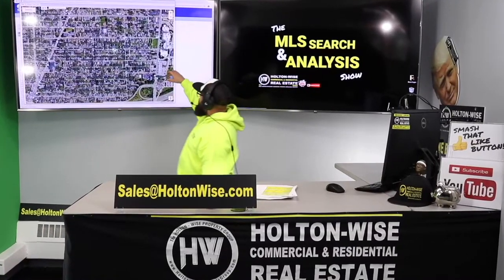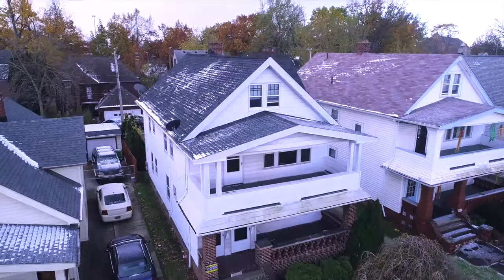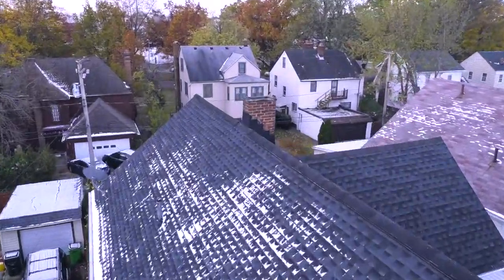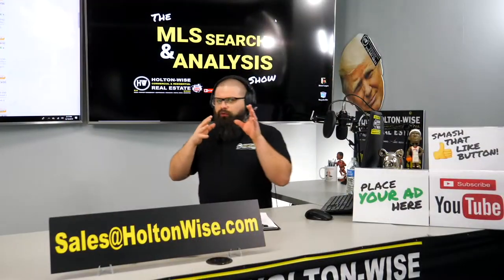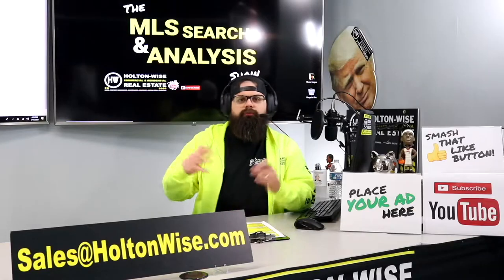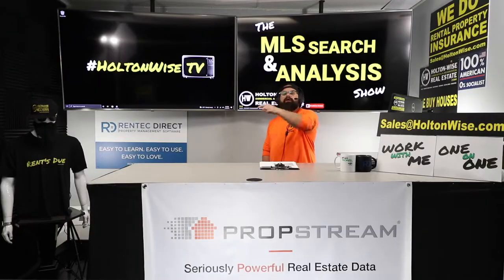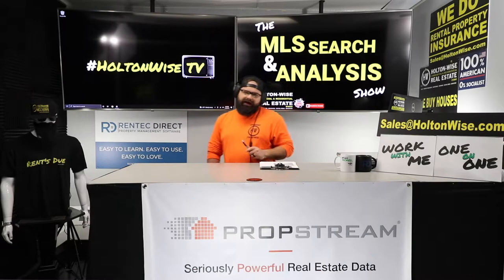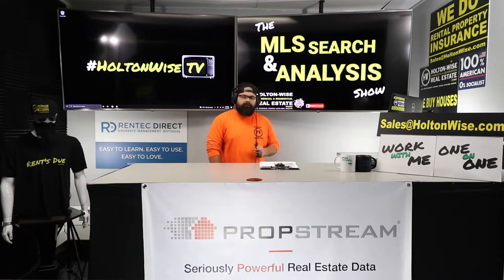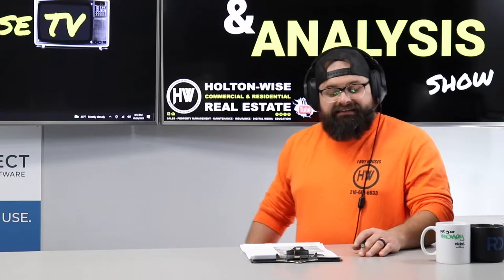This is the show where I work for you directly, taking your needs and going through the MLS trying to find the best possible deal. Put down 25% — that's the perfect way to buy this. That's why real estate investing is the greatest industry in the world. Welcome to the show folks, I am James Wise, your number one resource for Cleveland real estate investing. If you're trying to invest in Cleveland, you need to subscribe to Holton Wise TV.